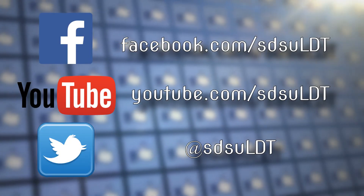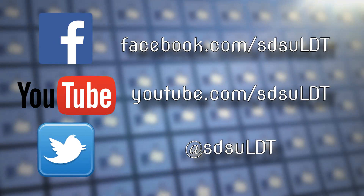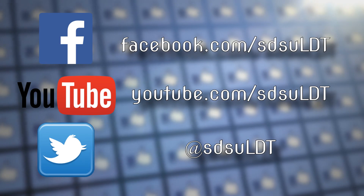To learn more and find out if the Learning Design and Technology program is right for you, find us on Facebook and YouTube, and follow us on Twitter.